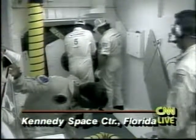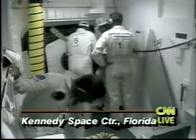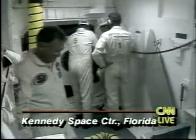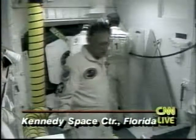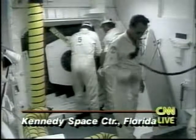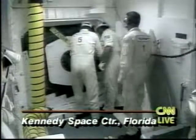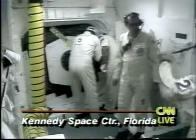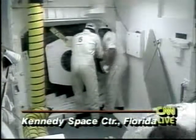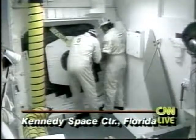You can see now the live picture of ground crew members unbolting the bolts that keep the hatch of the shuttle closed. One of them is now talking to ground controllers back at the launch room. They say it's going to take several more minutes to get the hatch opened. If there's an open microphone out there in the white room, you might hear the whoosh of escaping air as the hatch is opened and depressurized, because there is higher pressure inside than outside.